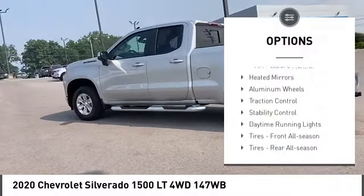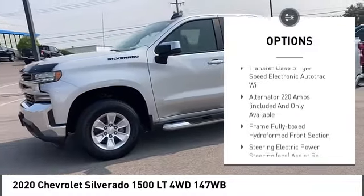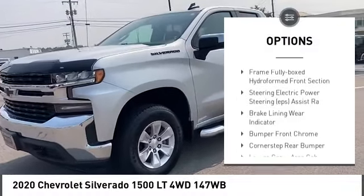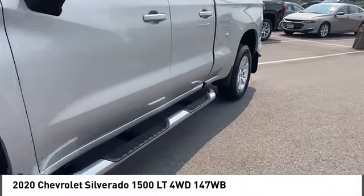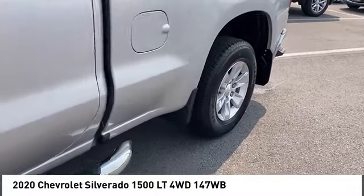4-wheel drive, tire pressure monitor, heated mirrors, aluminum wheels, traction control, stability control, daytime running lights, front all-season tires, rear all-season tires, 4-wheel disc brakes.